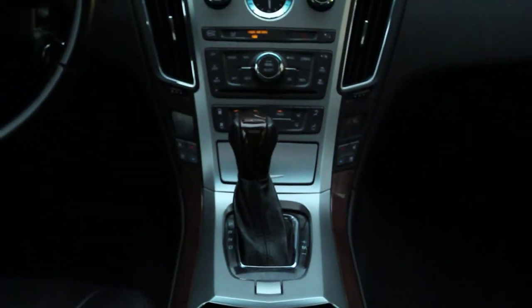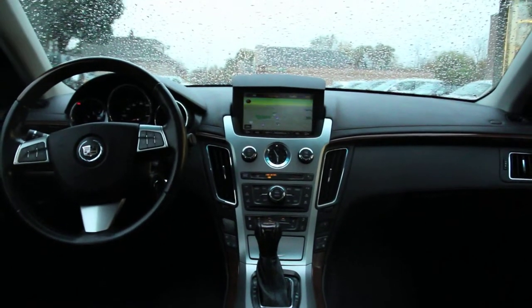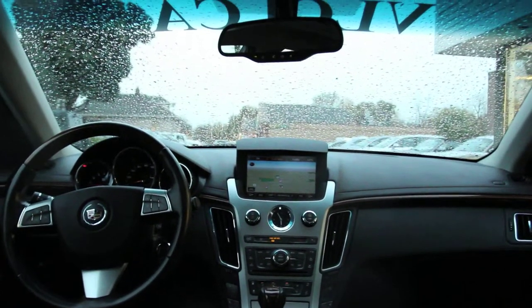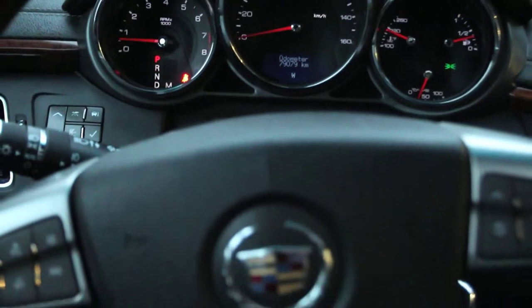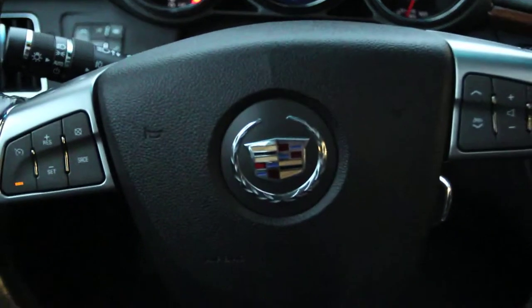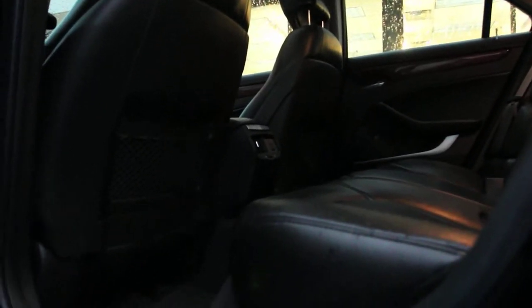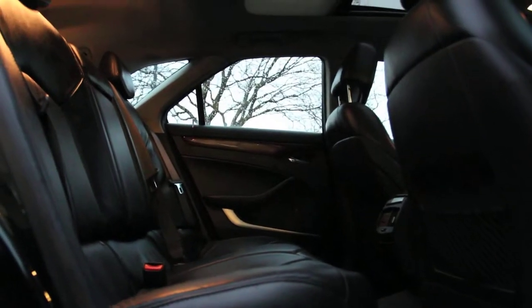Standard equipment includes programmable power liftgate, automatic headlights, cruise control, dual-zone automatic climate control, eight-way power front seats, leather upholstery, wood and leather steering wheel, Bluetooth connectivity, and a 6-CD changer.